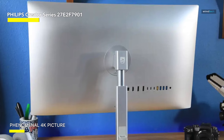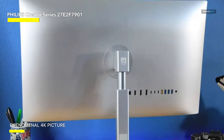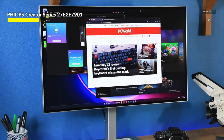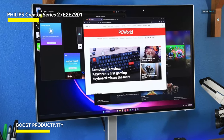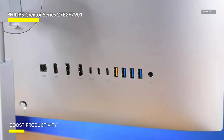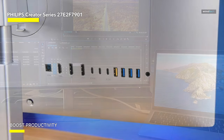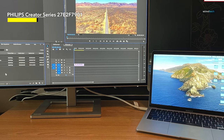Plus, the monitor is height-adjustable, allowing you to find the perfect viewing angle for your creative endeavors. The daisy-chain capability allows you to connect multiple monitors for a visual panorama that's as expansive as your imagination. While its PD 96-watt power supply powers up your devices, making it a game-changer in the world of creative displays. In all, this Philips Creator Series is a visual command center, a hub of creativity, and a stylish addition to your creative arsenal.